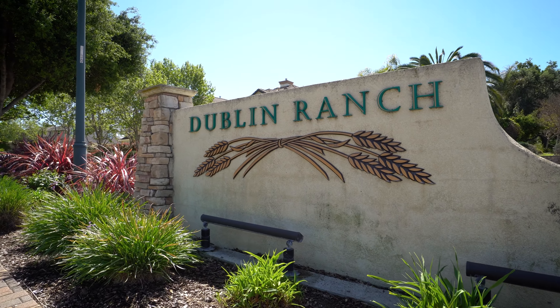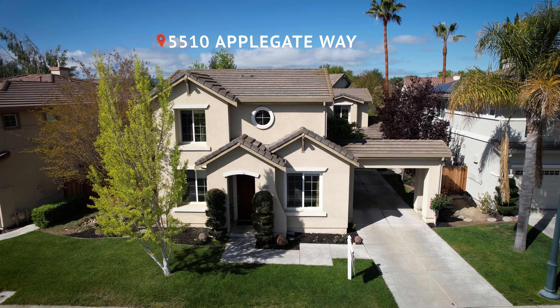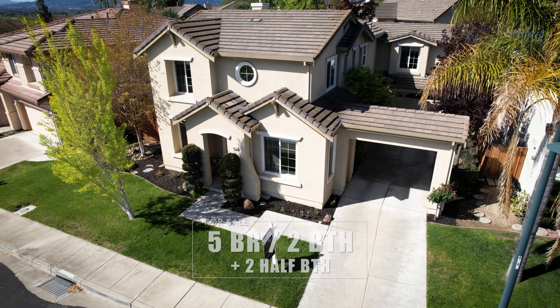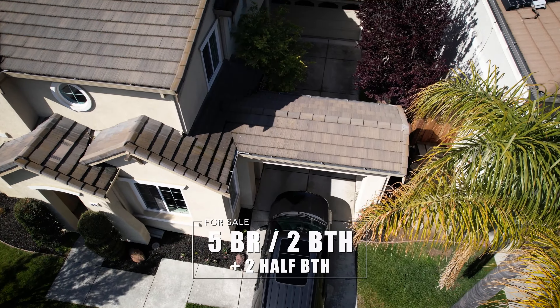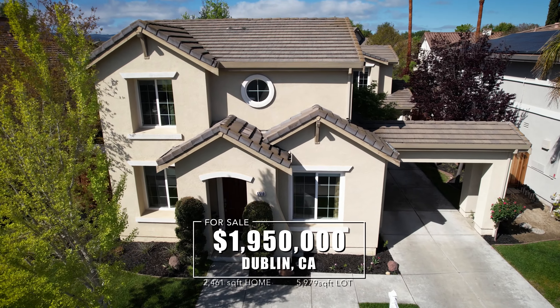Welcome to Dublin, California, home to 5510 Applegate Way. This 2,461-square-foot home has five bedrooms, two baths, and two-and-a-half baths, and is priced at $1,950,000.